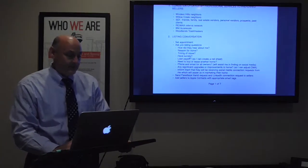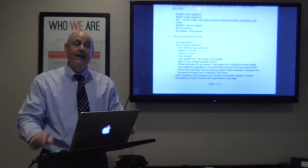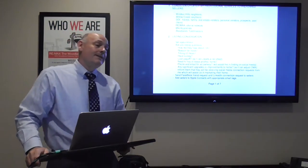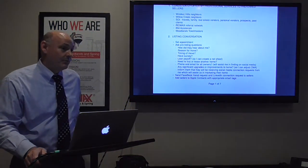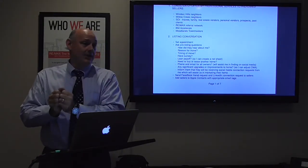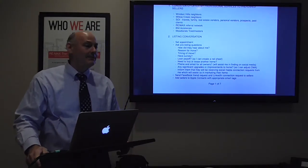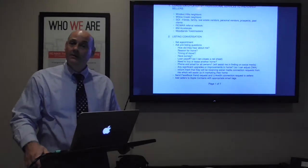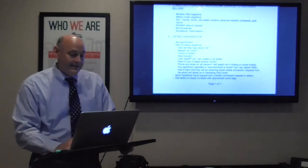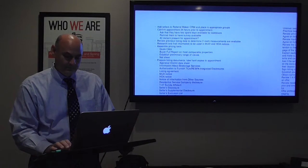I also ask: Why are they moving? What's the timing of the move? Do they have a survey? What is their approximate loan payoff? I explain that when we get together face to face I'd like to share what they can expect to walk away with financially from this transaction, and in order to make that calculation I need to know approximately how much they owe on their current mortgage. If they understand that, they're willing to share the information.